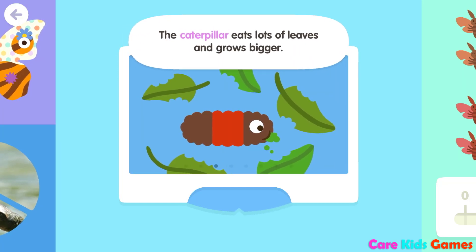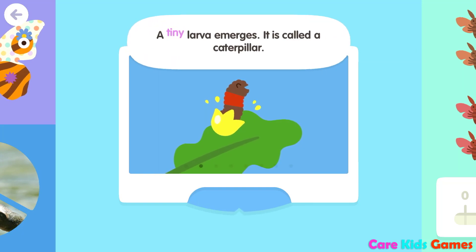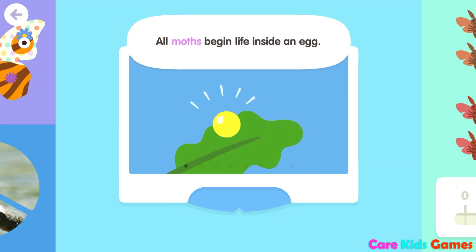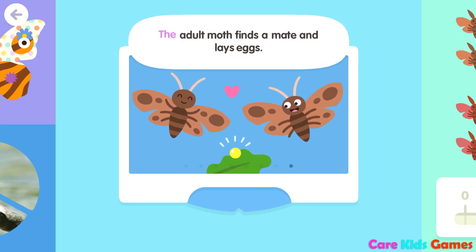Now the caterpillar makes a cocoon around itself. The caterpillar eats lots of leaves and grows bigger. A tiny larva emerges. It is called a caterpillar. All moths begin life inside an egg. The adult moth finds a mate and lays eggs.